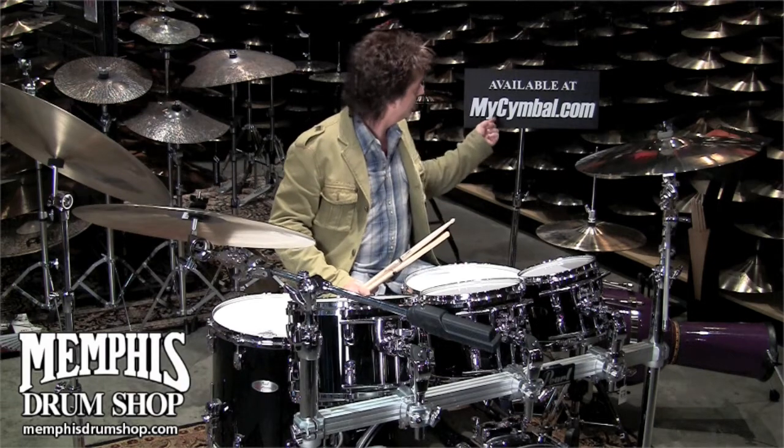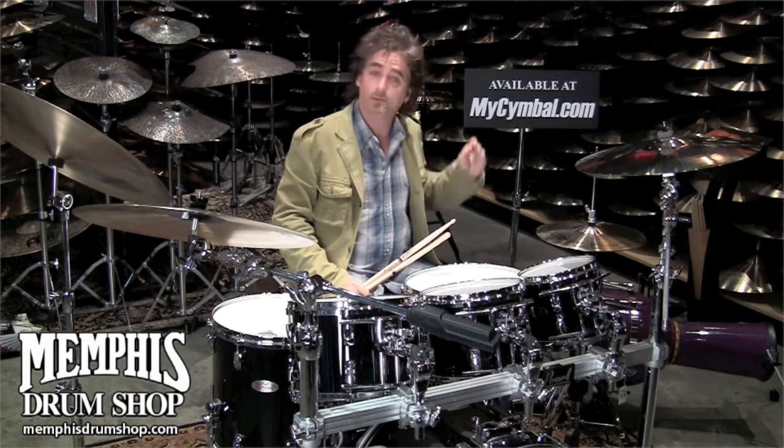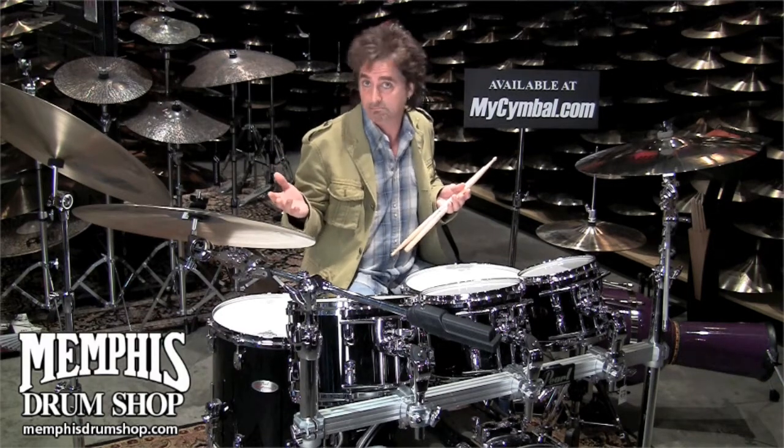How you doing? Todd Zuckerman here at the world-famous Memphis Drum Shop in the Symbol Vault. All these symbols are available at mysymbol.com, where you can actually hear and see the exact symbols that you're going to hopefully purchase or that you're interested in checking out.